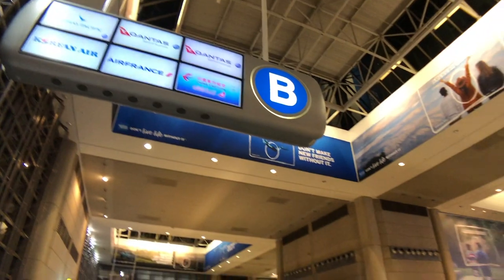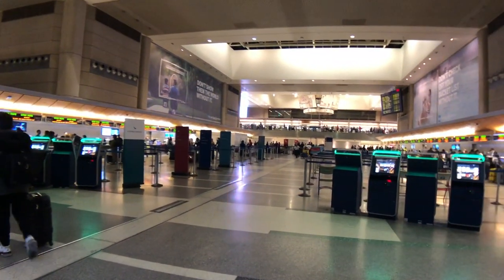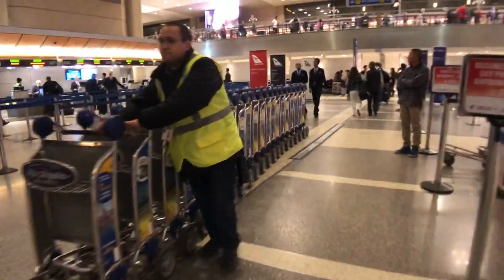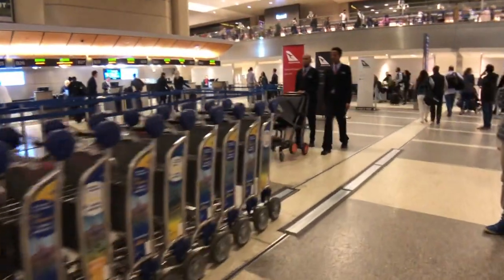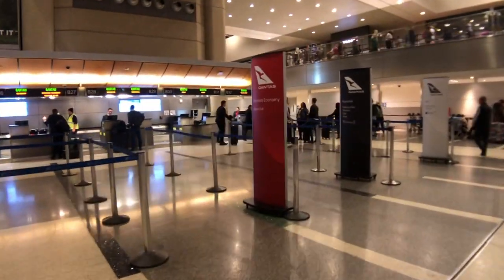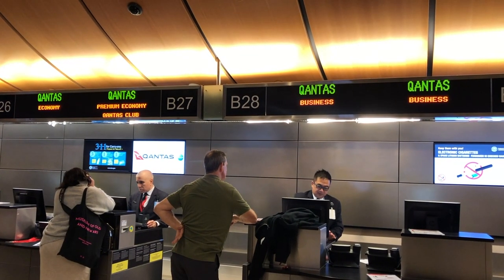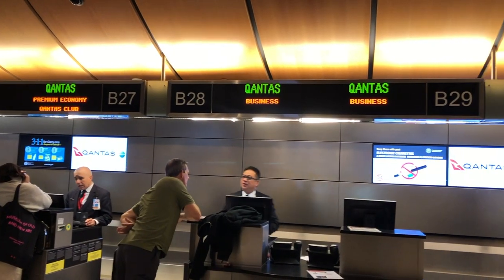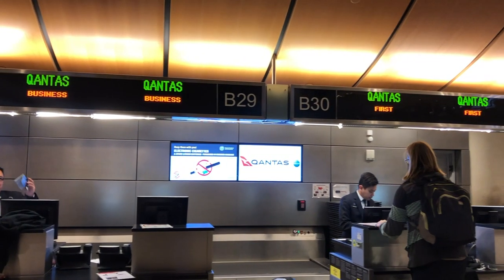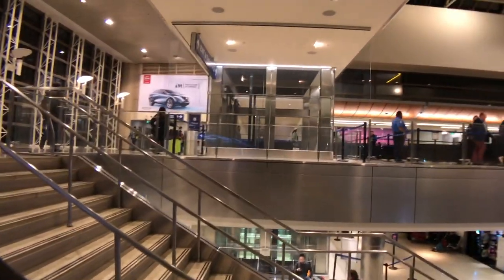Qantas flights leave from the Tom Bradley terminal at LAX and have dedicated check-in lines for all the different classes. Qantas Club members can use the Premium Economy queue while other status members can use either the business or first line depending on their tier. Check-in was quick and I headed upstairs through TSA into the main terminal area.